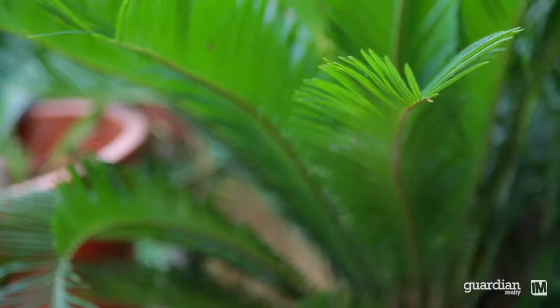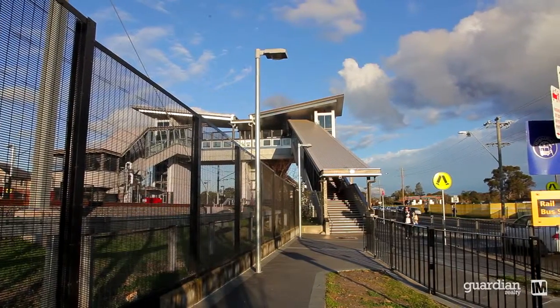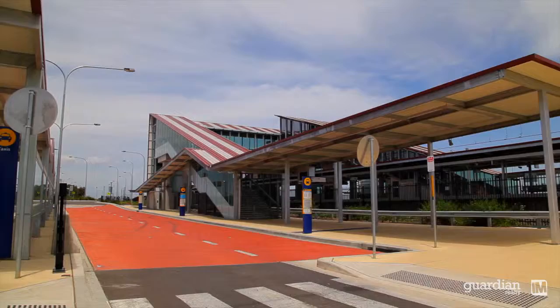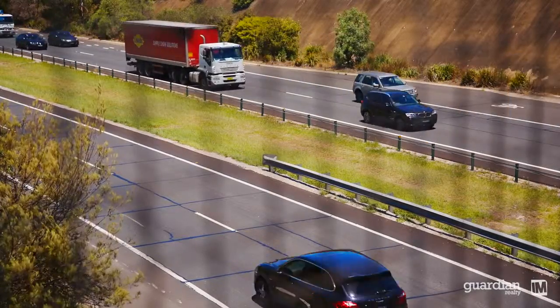This home is super convenient as far as position goes. We've only got a seven minute drive to Quakers station and an even shorter drive to Schofield's — about five minutes away. We've got local bus, and you've also got the M7 and M2 motorway just a short five minute drive.